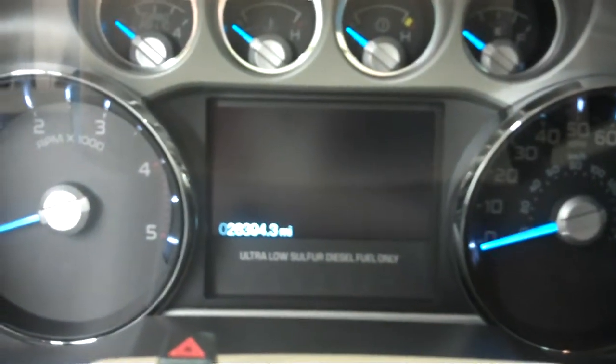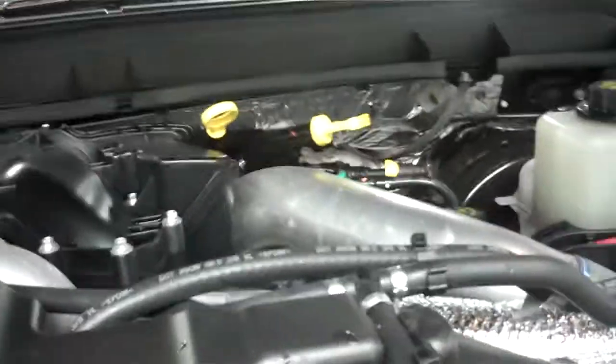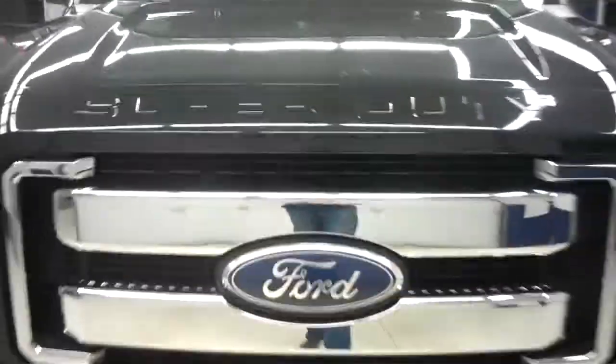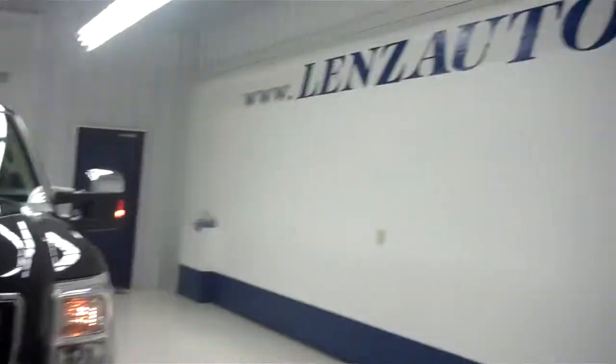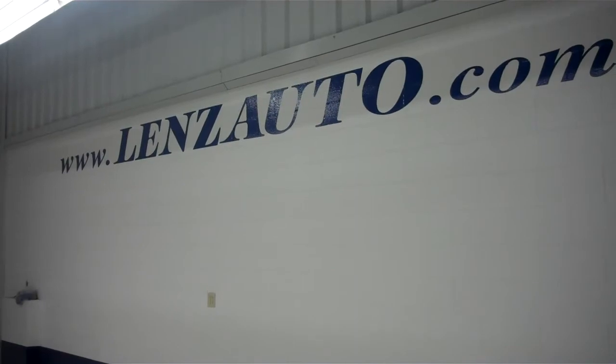Showing the odometer — 28,394 miles at the time of the video. Going ahead and popping the hood, you can take a look underneath at the very clean 6.7 liter Power Stroke diesel motor. For more pictures of this King Ranch F250 or another vehicle in inventory, visit our website at www.LenzAuto.com.